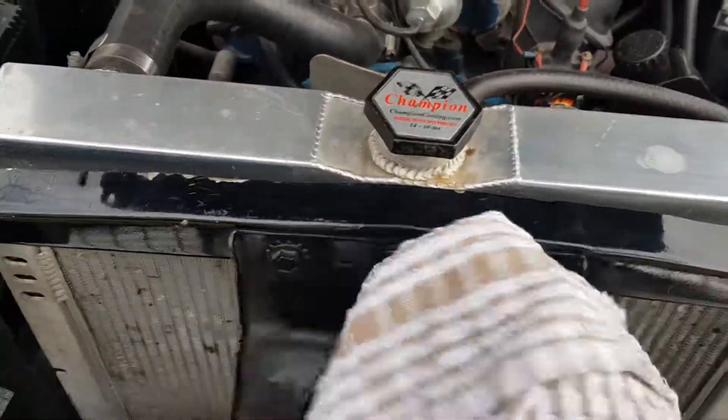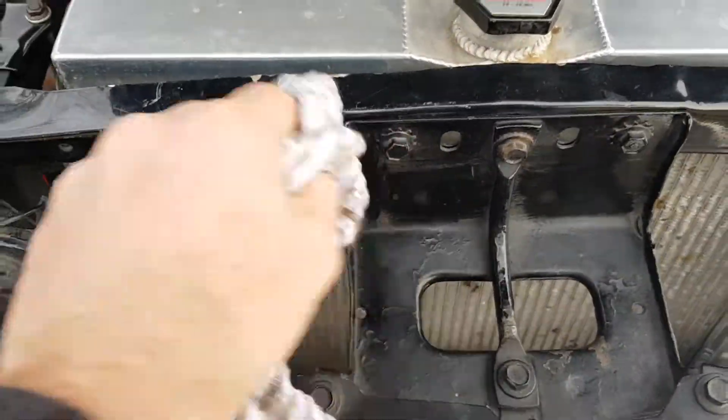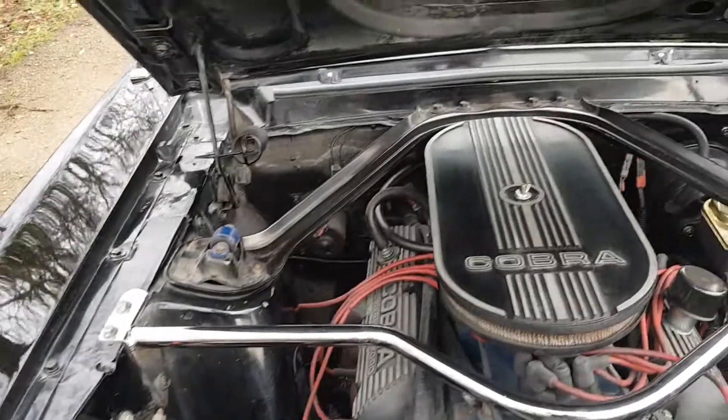There's some dust in here — I apologize, it's a little tough to keep ahead of it. We had the car buffed, which actually made the dust problem even worse.